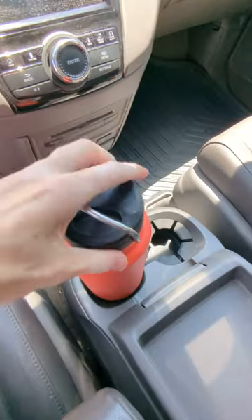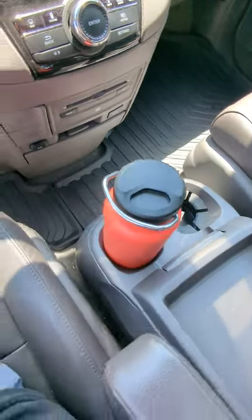Then finally I tried it in a Honda Odyssey, and it actually fit, but barely. It was hard to get out.